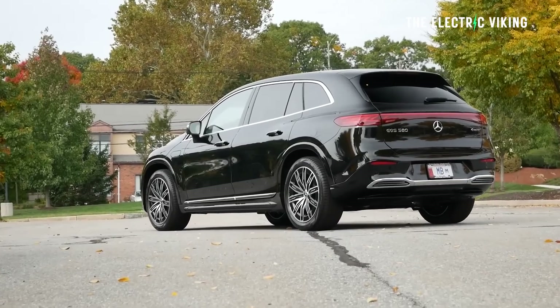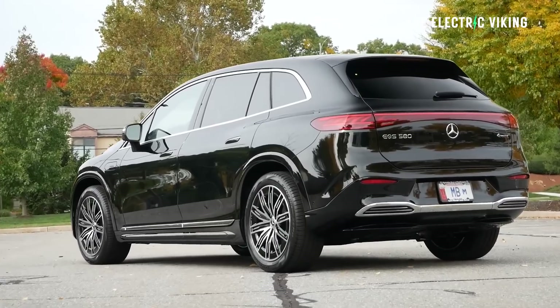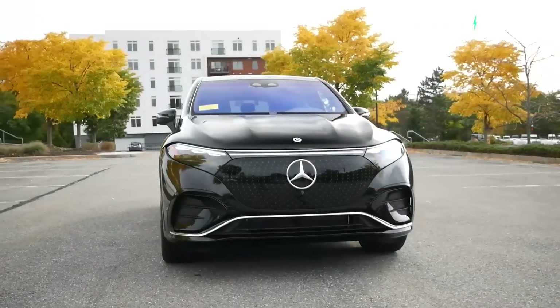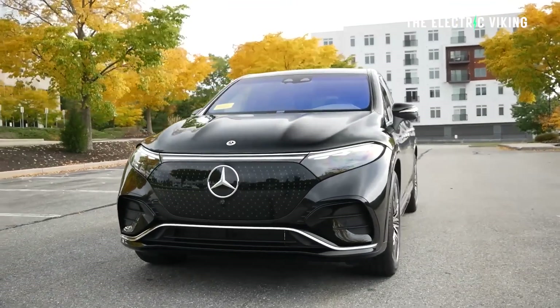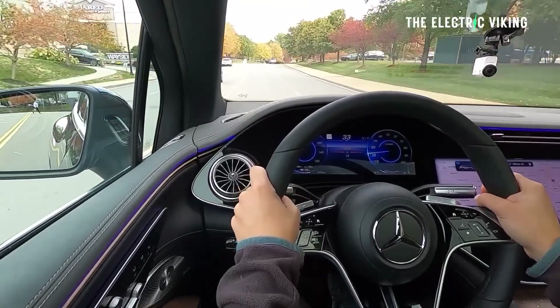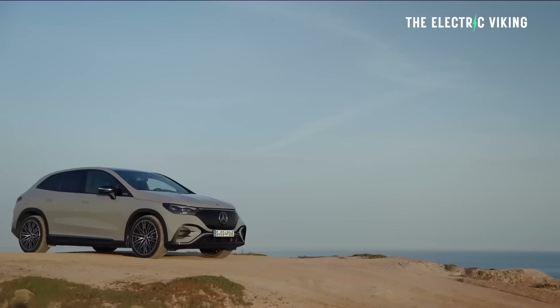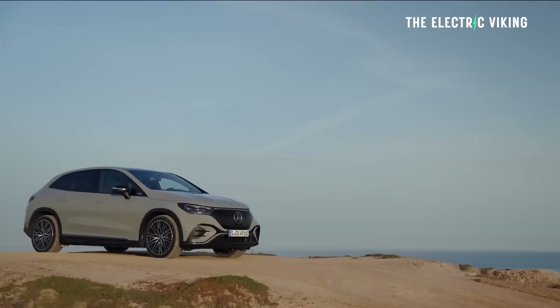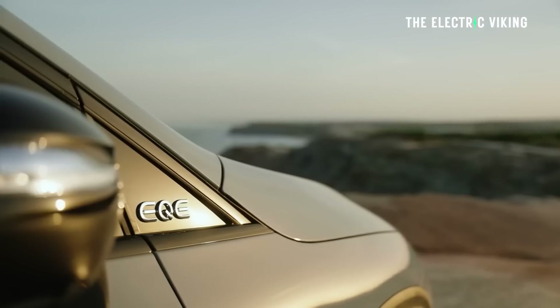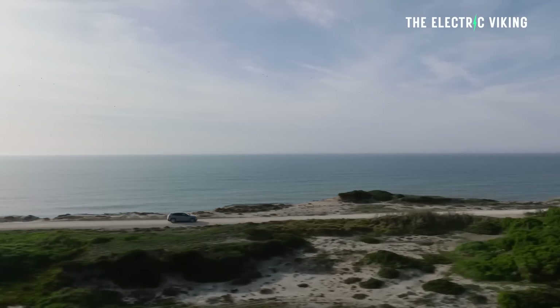Mercedes-Benz EQE and EQS SUVs will get standard heat pumps and more range as a result of changes which Mercedes believed were necessary. The German brand's models will also get a disconnect unit that decouples the front motor. This should result in significant improvements in efficiency and more range, at least for the dual motor variants, and of course in cold climates where the heat pump will enable you to get a lot more heat from the car without using a lot of energy from the battery. The three German luxury models are set to receive a disconnect unit called the DCU, the same as the one found on European market EQE SUVs, which decouples the front motor if certain conditions are met, reducing drag losses and improving range.